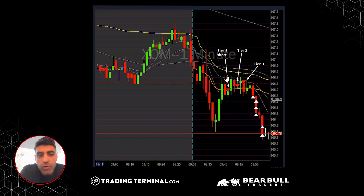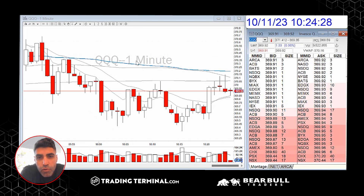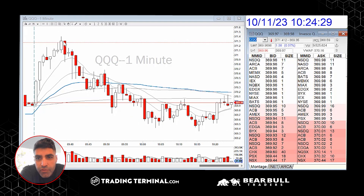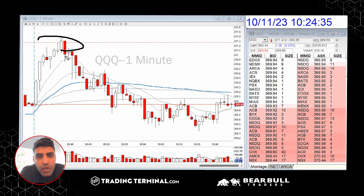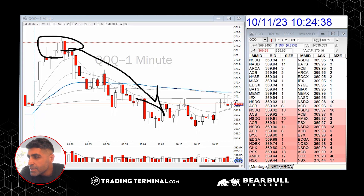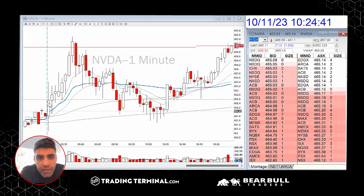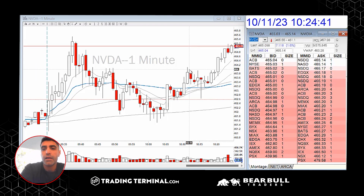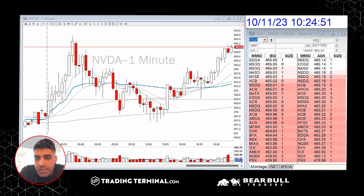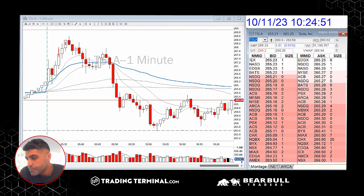Thor also did a very nice trade shorting QQQ from S4 — 371 — and rode that trade to the downside. Really nice trading. Jared traded NVIDIA and Tesla as well. Specifically on NVIDIA there was a very nice pop at the open, it came back up, and now NVIDIA looks like it's going to break to the high of the day. Brian, I know you discussed a very nice bounce reversal on Tesla — what else did you trade?